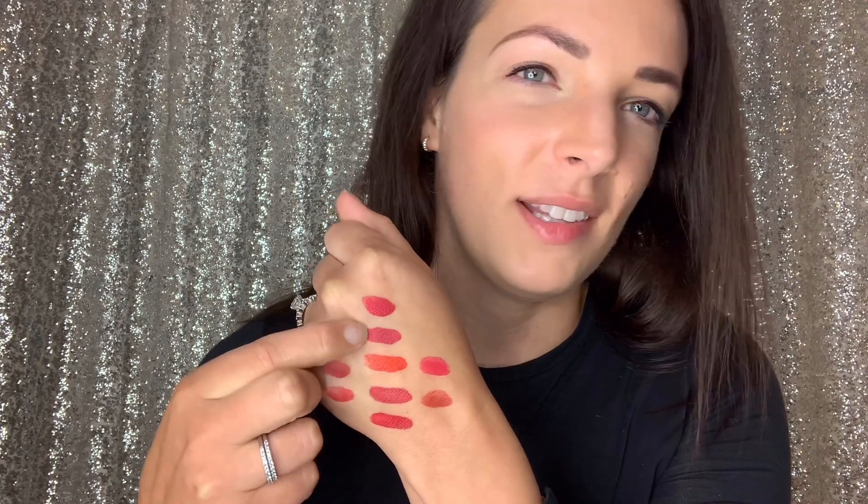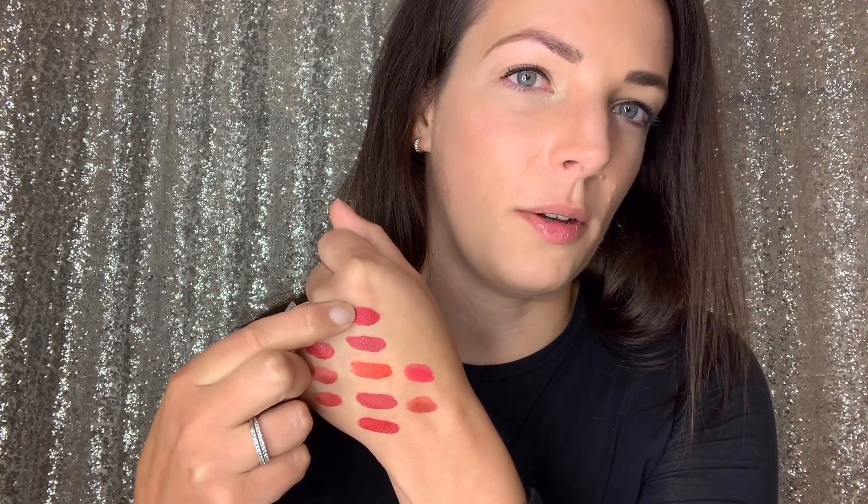Figure out first whether you're cool-toned or warm-toned, because that might influence which color you choose. All the reds I've pulled out here are either cool-toned or warm-toned. You can tell by whether they have more of an orangey quality to them or more of a bluish quality — that's what makes them either warm or cool-toned.